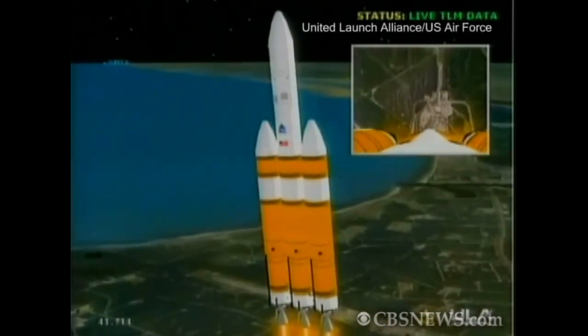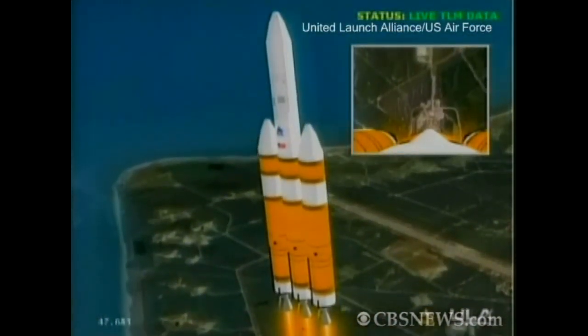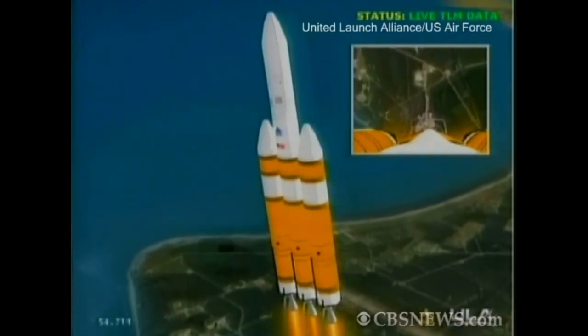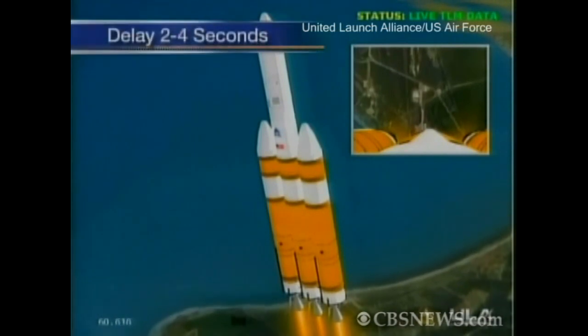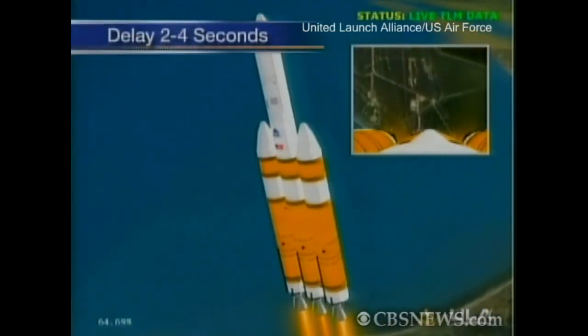Cabin pressure continuing to hold well. Standing by to go to partial thrust mode. Now going down to partial thrust mode in the core booster. Core booster has a good partial thrust level and holding. Port and starboard still at full thrust mode. One minute, six seconds into the flight. Good engine control in the first stage.